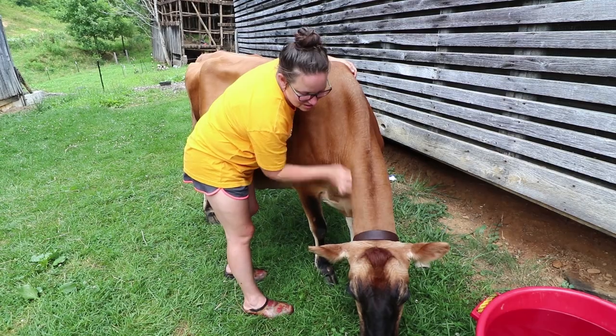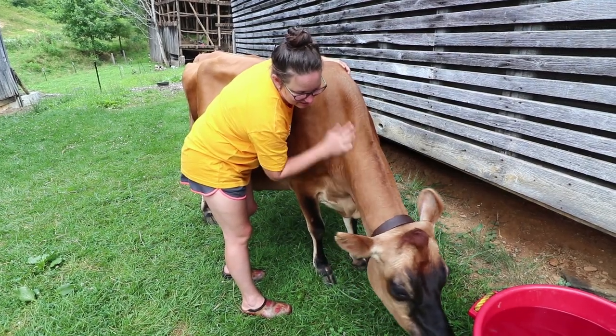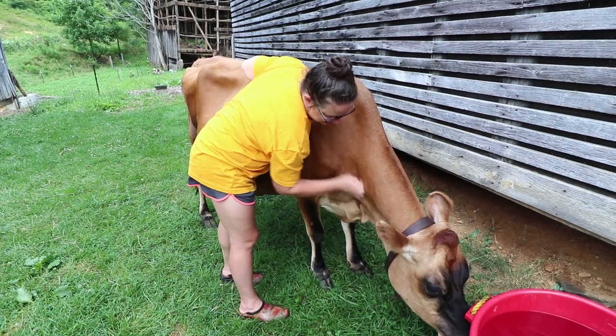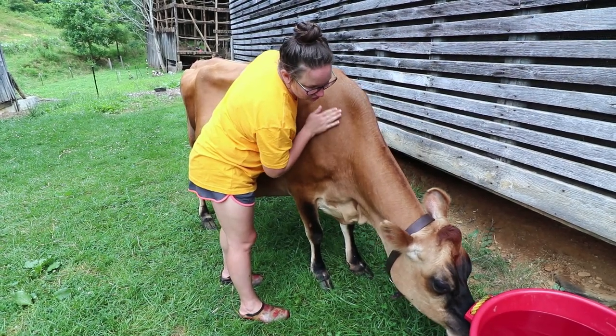Don't you guys think Alice has just come such a long way? Look at how much she just lets me love on her — she hasn't run from me. You are such a good girl.